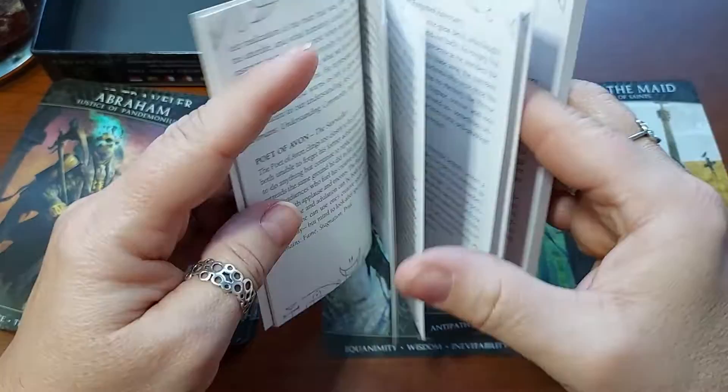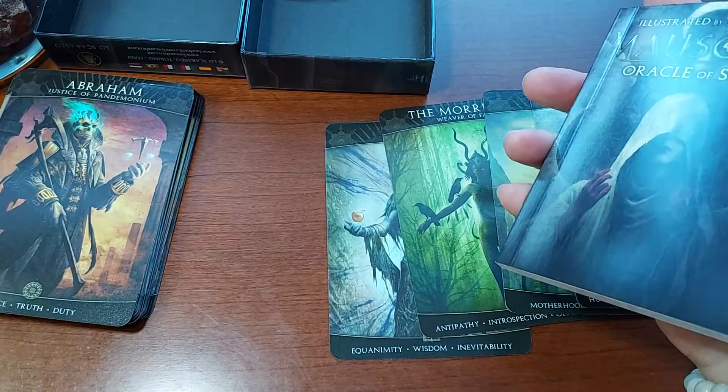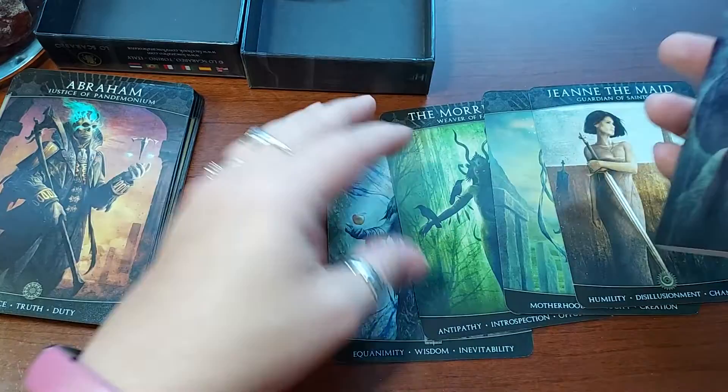I can honestly see myself looking at these pictures, reading those descriptions, and kind of letting my mind wander. This is a very different and deep kind of deck.